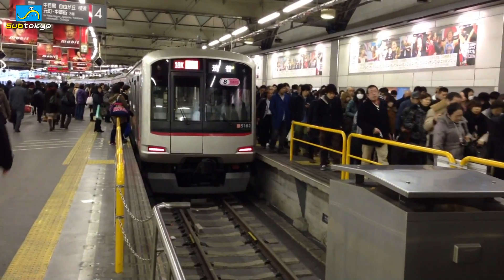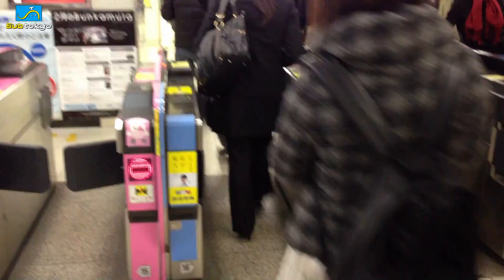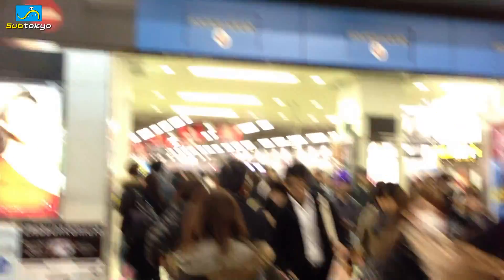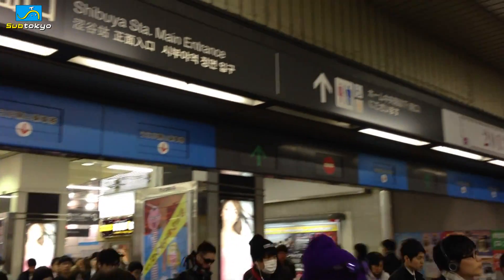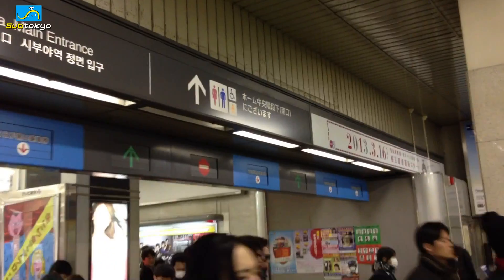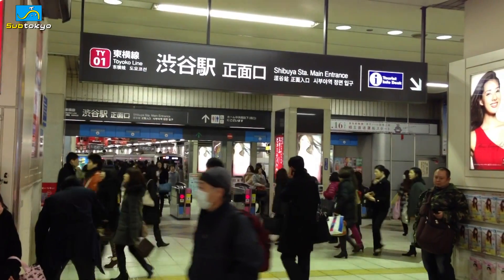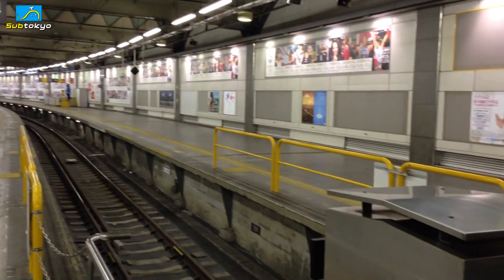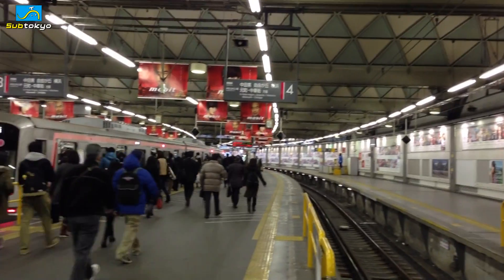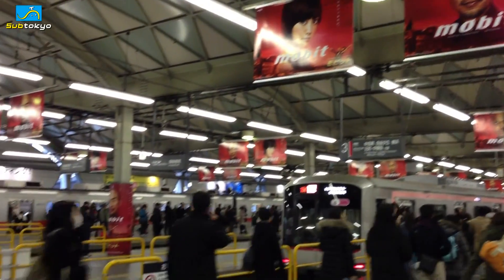That time of the day now — everyone's going home. This is the Toyoko Line Shibuya Station main entrance, changing on March 16th.